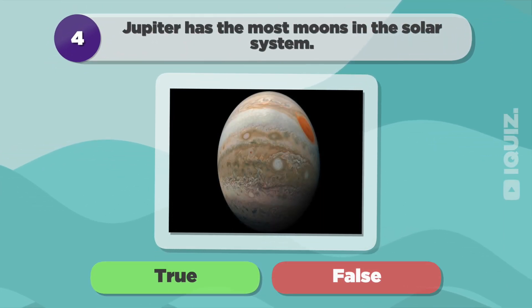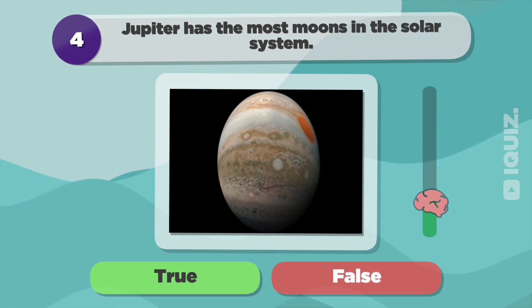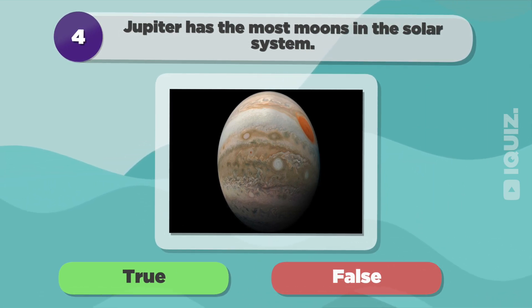Jupiter has the most moons in the solar system. False.